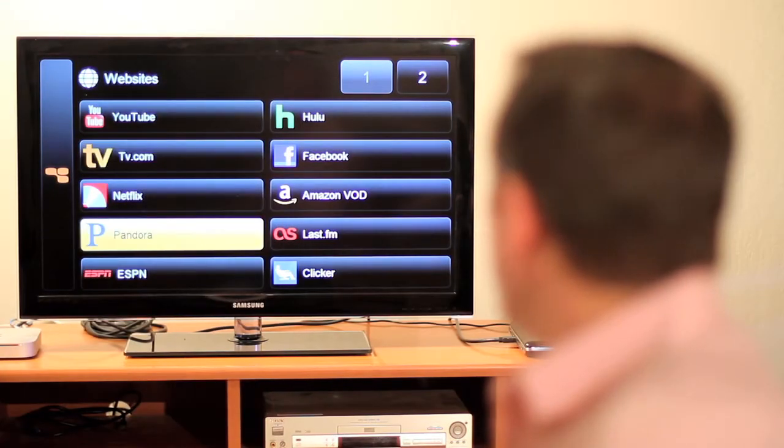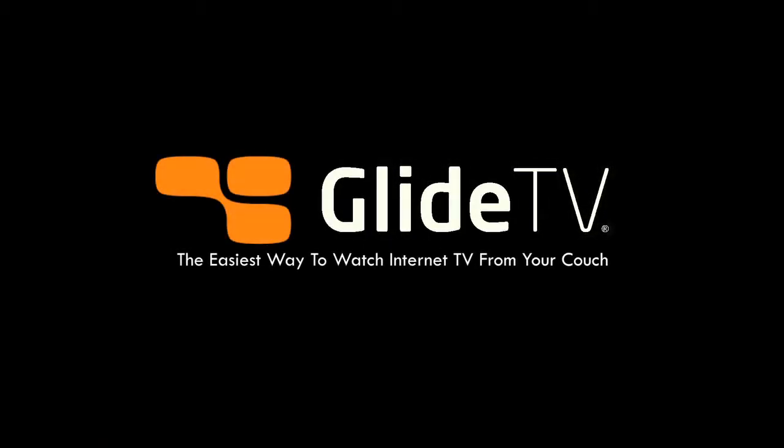Glide TV's big screen software and elegant Navigator make it easy to find and watch your favorite online shows while relaxing on the couch. Change your entertainment experience with Glide TV.